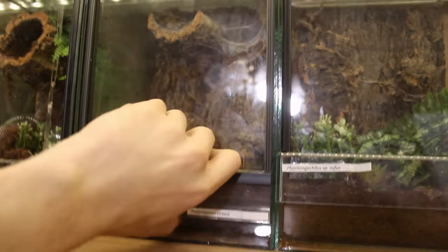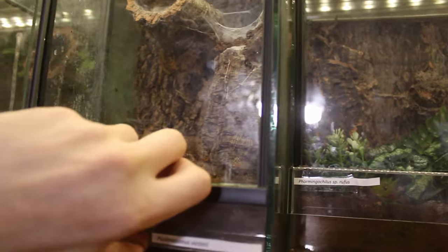Sitting right there, well protected, is an egg sack full of hopefully fertilized psalmopeus victorii eggs. If I'm lucky, this will be my biggest breeding success so far, and fingers crossed everything will go well. She's guarding the egg sack very well, and that's all right because we want healthy small slings.